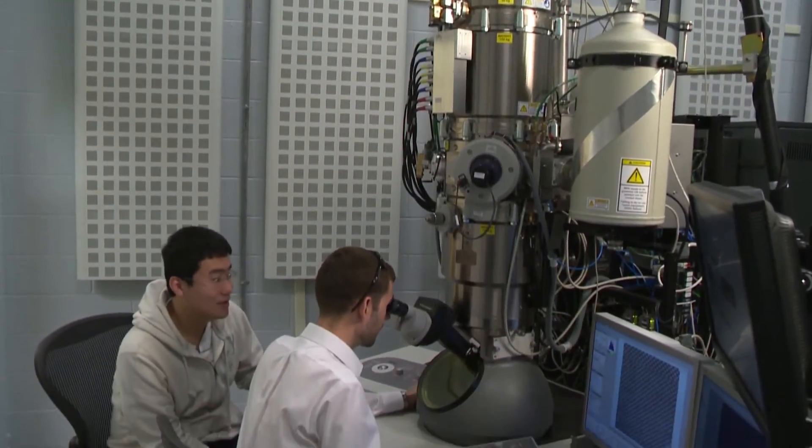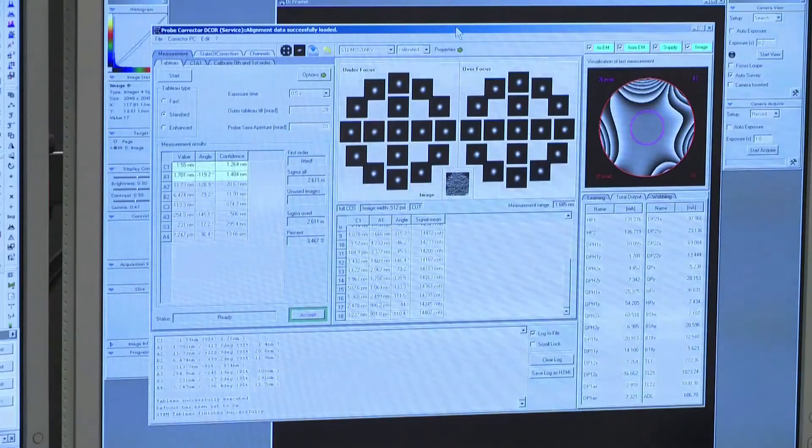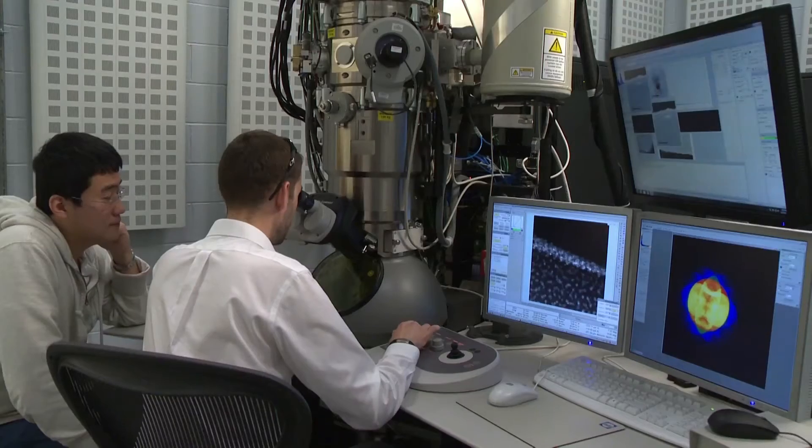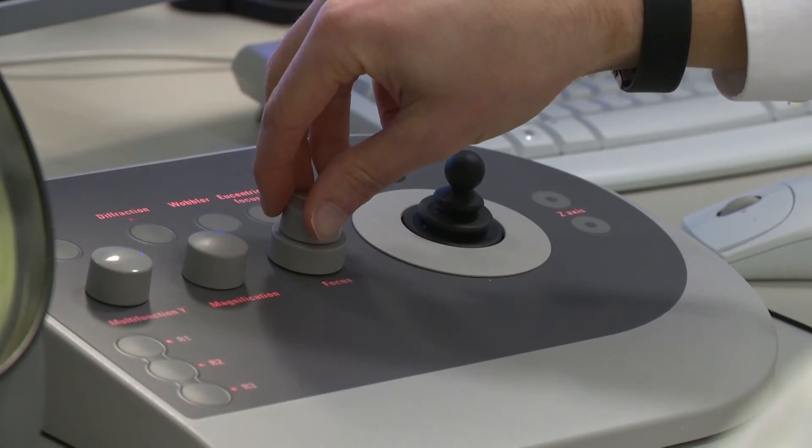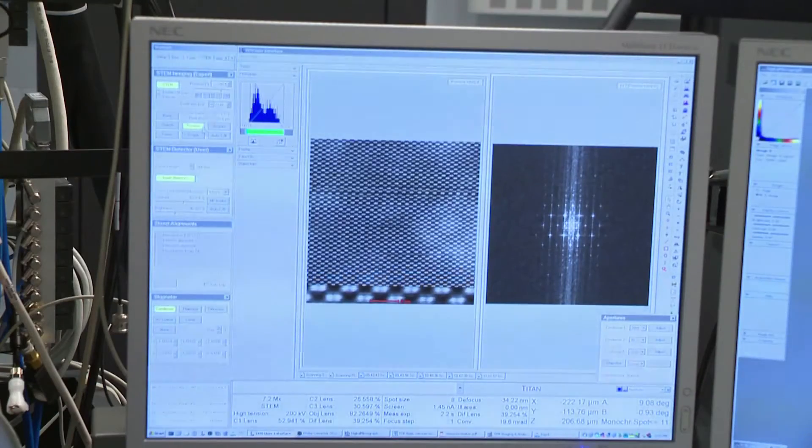The FEI Titan at NC State is unique, not just in North Carolina, but in the entire southeast region of the United States. In fact, there are only on the order of 20 microscopes of this caliber in the entire country, so we are really part of an exclusive group of universities with access to this instrumentation. The Titan enables us to explore materials at resolutions surpassing an angstrom, allowing us to study the very fundamental details of how materials bond together at the atomic scale. The FEI Titan provides NC State with a competitive advantage when exploring the properties of materials — it can really connect the atomic structure with behavior.